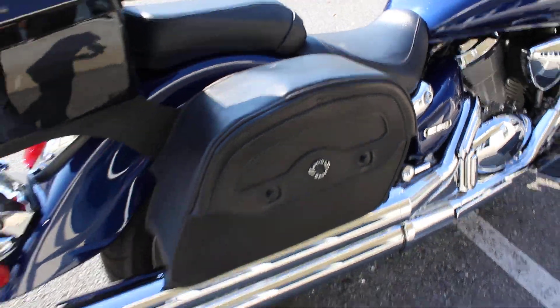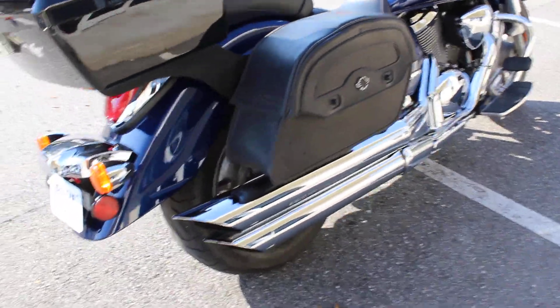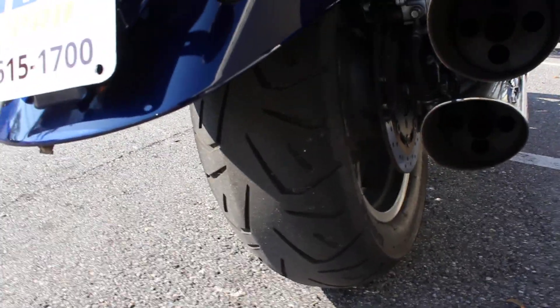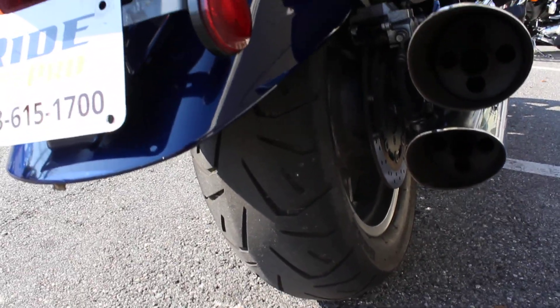Just have a hard leather Viking saddlebags. Rear tire looks like about the same 60-70% tread.